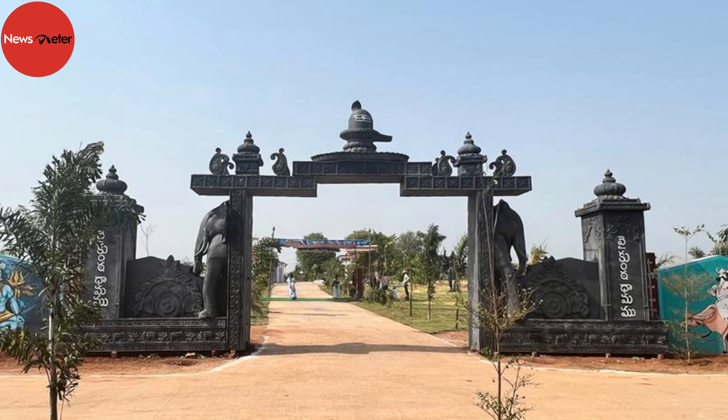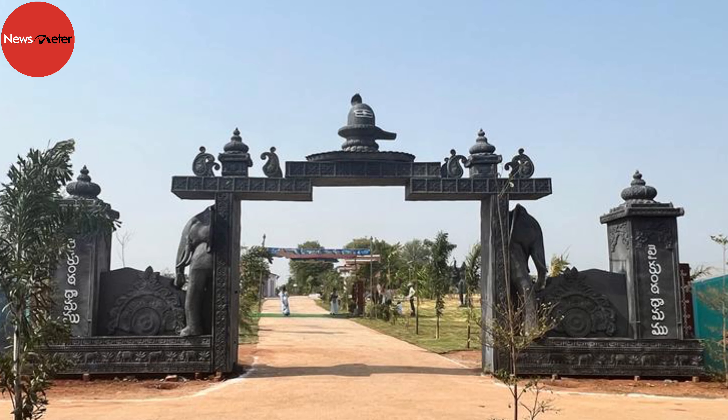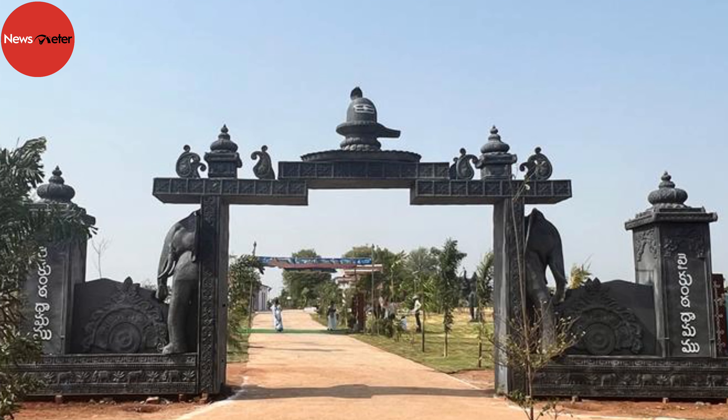The entrance is a big, dark grey arch-like structure with carvings. It would perhaps be difficult for people to believe that the arch is not the entrance to a temple but a modern crematorium.